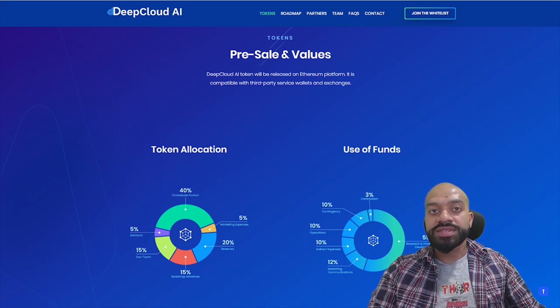We then also have the development team taking around 15% of the token supply, locked for up to two years. Advisors at 5% with a six-month lock. We've got bootstrap initiatives at 15% — these tokens will not enter the circulating supply on exchanges and will be offered directly for usage on the platform as an initial growth mechanism. We then also have a reserve at 20% to act as a buffer against any unforeseen expenses or future growth. And lastly, any unsold tokens will be burnt after the ICO in the same ratio for all other segments of the pie chart.